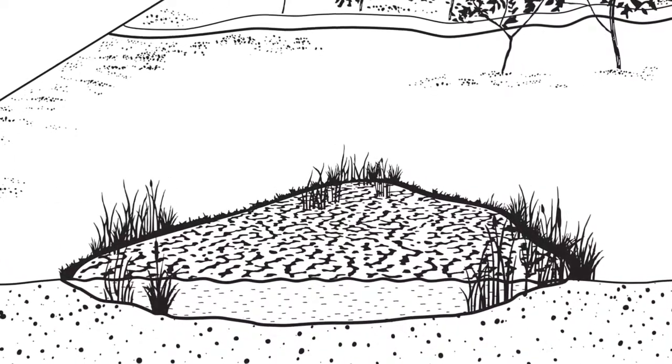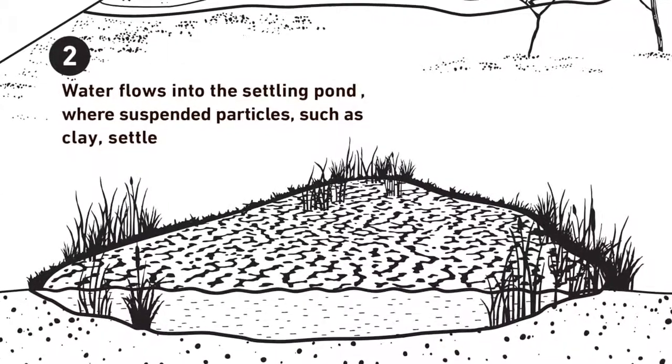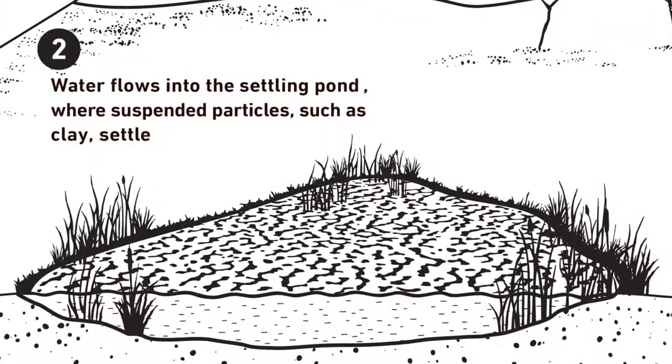The settling pond cleans the water by slowing it down, allowing clay, sand and other particles to settle out.